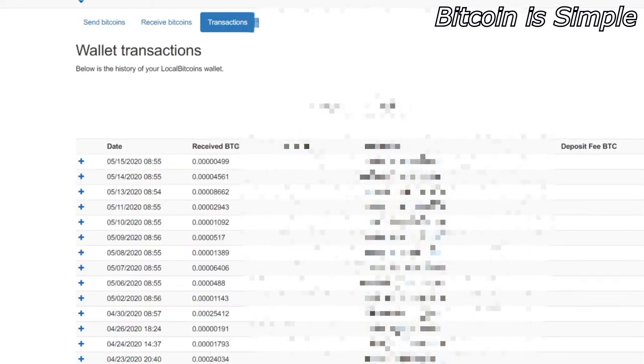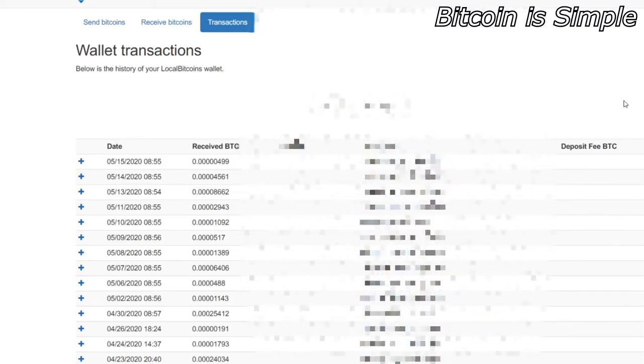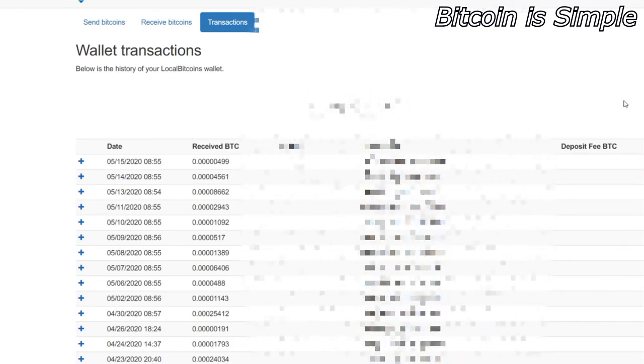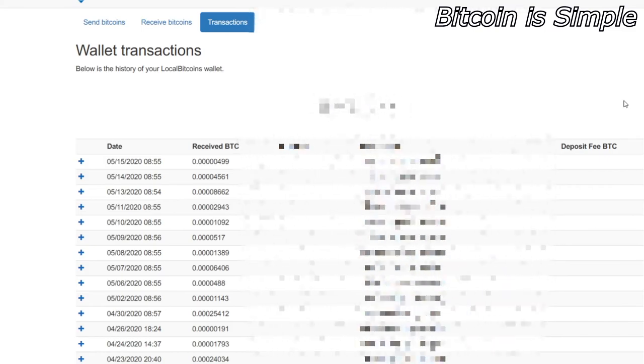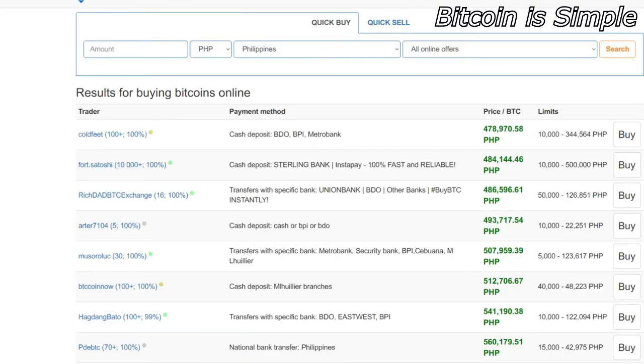Here you can see my transactions using this website. As you can see, I'm using it almost every single day because every day I try to find a good deal — buying at a low price and selling at a high price. That's why I recommend you do the same. If you want to buy Bitcoin in the Philippines, this is by far the best option.